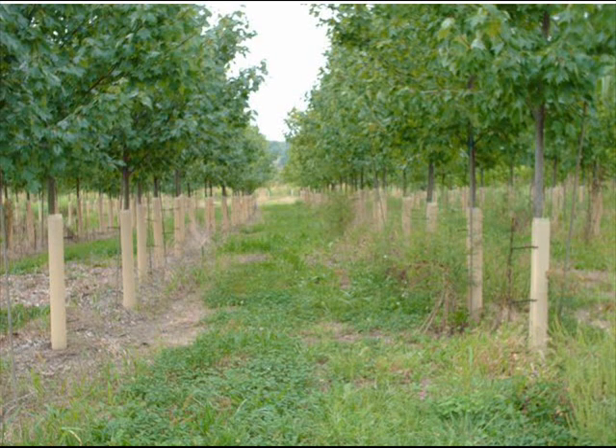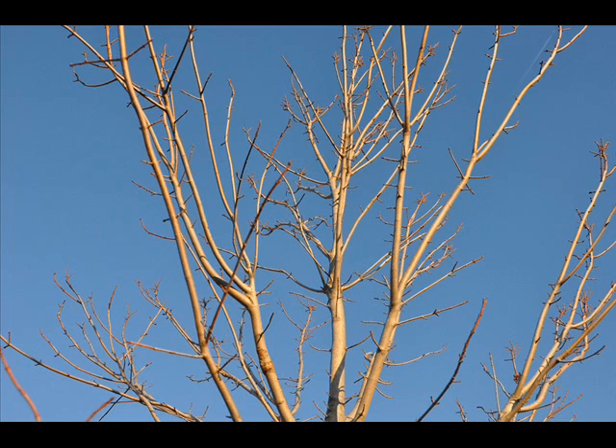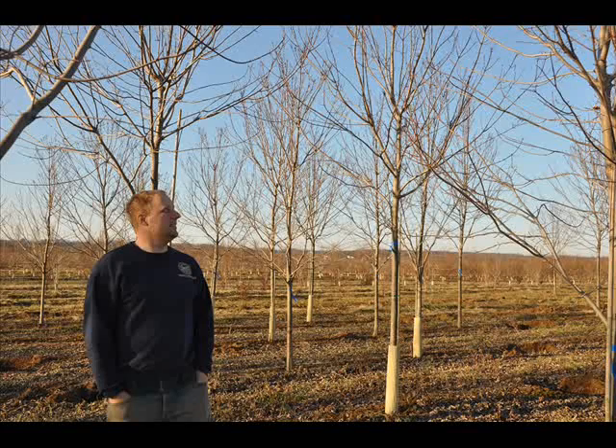A sunset red maple is a large maple, so don't plant it too close to your house. Plant it someplace where it will provide shade for you, and many generations to come can enjoy it.